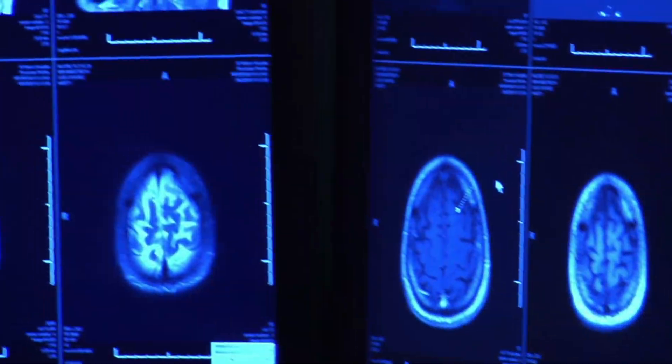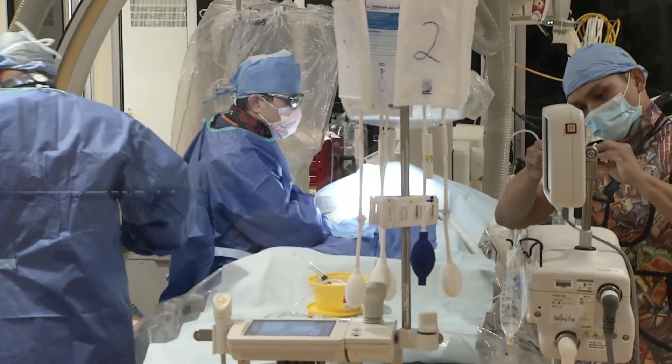At Garfield Medical Center, we're changing lives with these innovative techniques and treatments. Go to the hospital immediately should you have any signs, symptoms, or stroke.